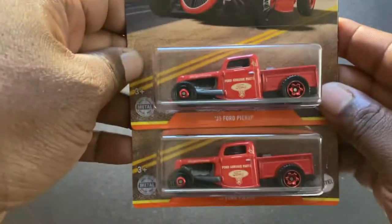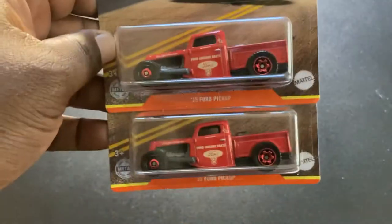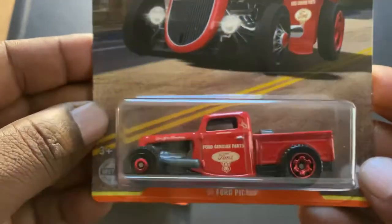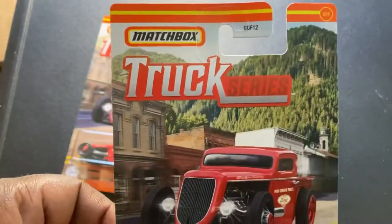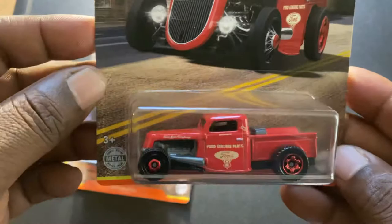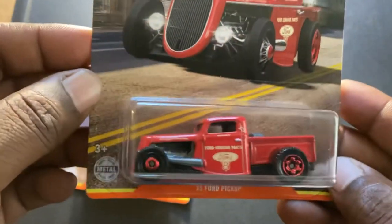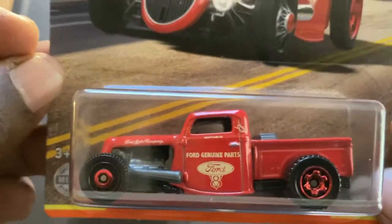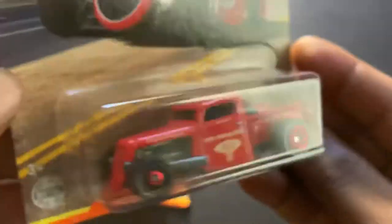Finally found the Matchbox Truck Series. This is the 35 Ford Pickup. I saw this one in the set and thought, okay, not that I love the vehicle, but I could definitely see a wheel swap happening — taking those red tires off and putting on something else. Actually, this is pretty well done.